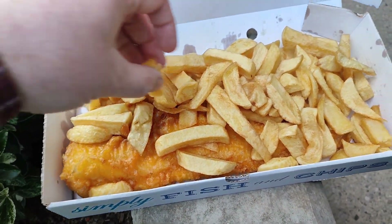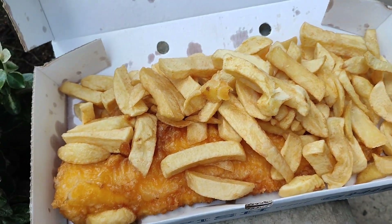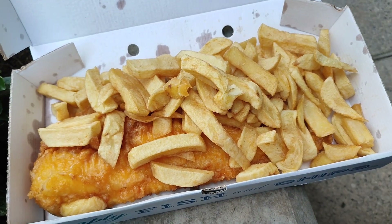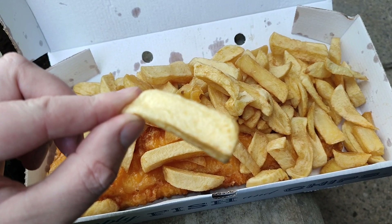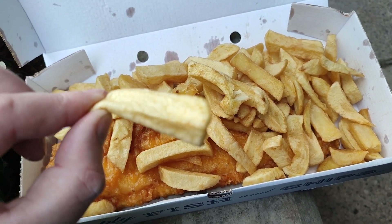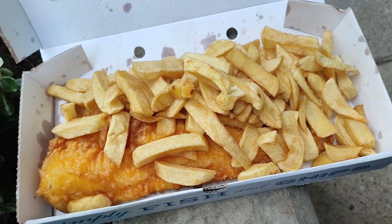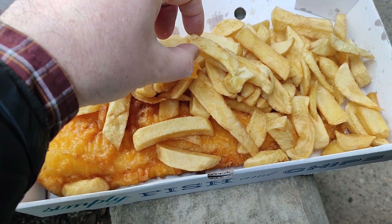Let's check out one of these chips. Very nice — nice and fresh, as you can see. It was all cooked to order as well; had to wait a while whilst the chap behind the counter was cooking them. Very nice they are too — and you get plenty of them as well.